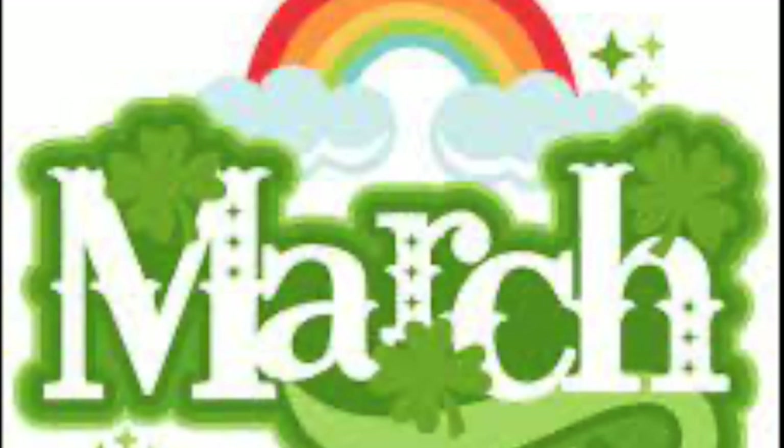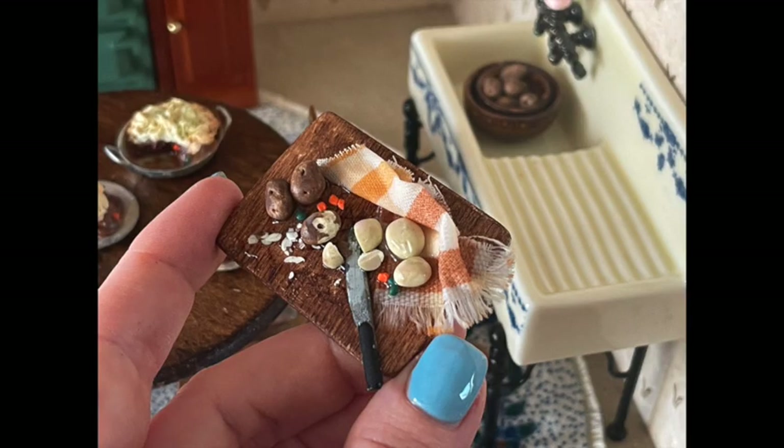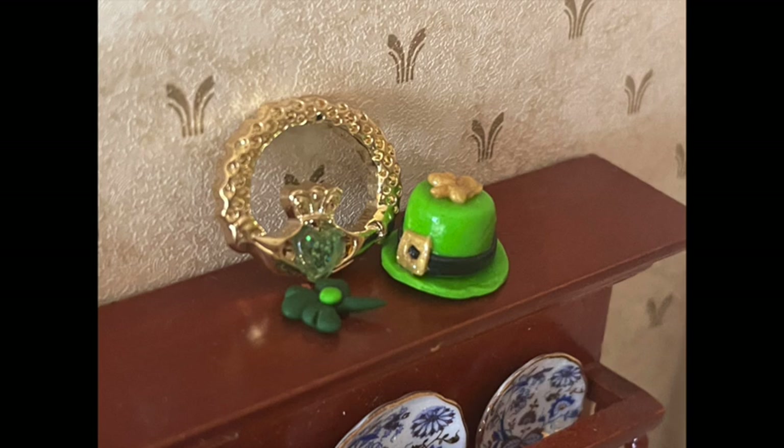March. Still wanting to learn more about polymer clay and using it for making food. I did a cottage pie — or shepherd's pie, depending on the type of meat you want to use — and created some Irish meals. I also included a prep board that had some potatoes and vegetables, a little knife, and of course a rag.